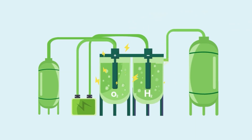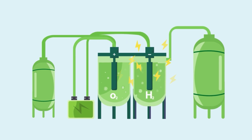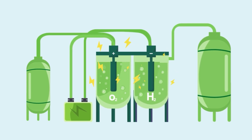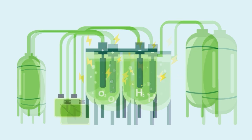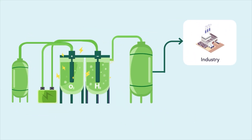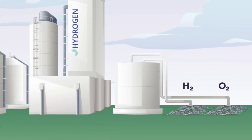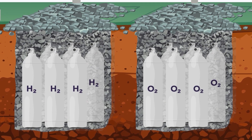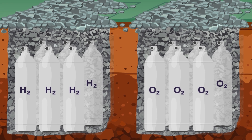Excess energy generation is used to produce hydrogen and oxygen through water electrolysis using electrolysers, which is stored in large-scale facilities for later usage when demand exceeds generation. Hydrogen is then used directly in industry or in fuel cells to satisfy electric demand. These novel buried surface storage facilities consist of commercially available high-pressure gas storage vessels for hydrogen, with the option to also store oxygen.